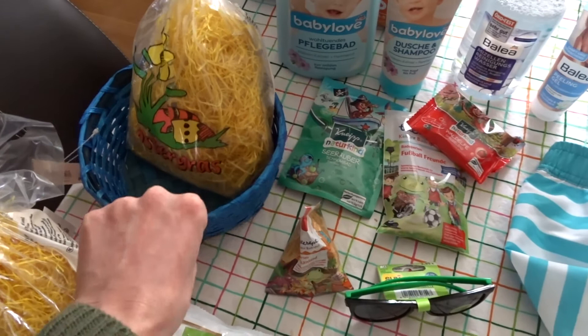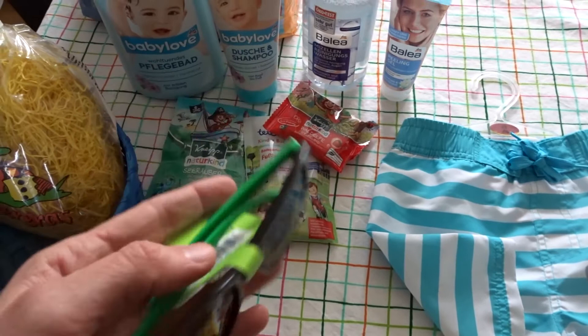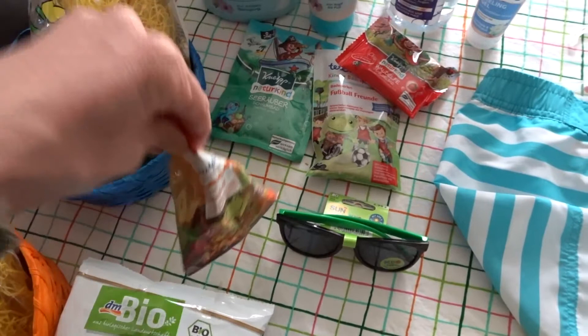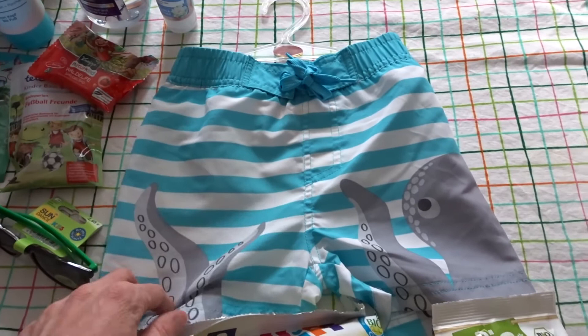Now for my two and a half year old, he also gets a little basket. His is blue and he's got some sunglasses — they have little soccer balls on them, which will be nice for the summertime. And he loves taking baths, so I got him multiple bubble bath things that he can try out. I'm sure he'll like that.